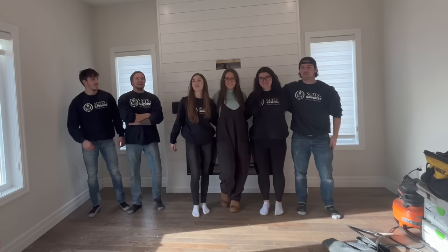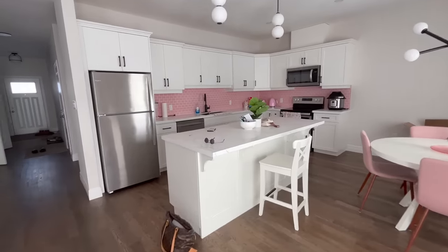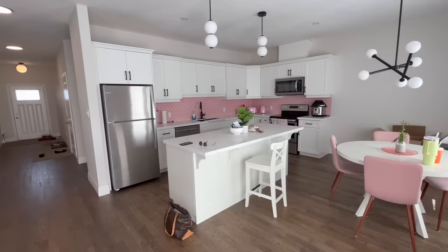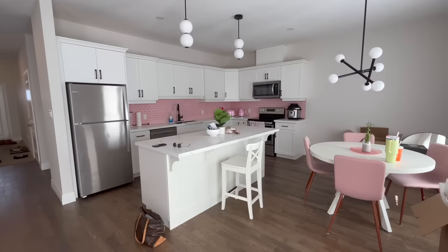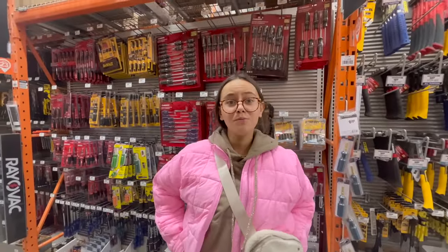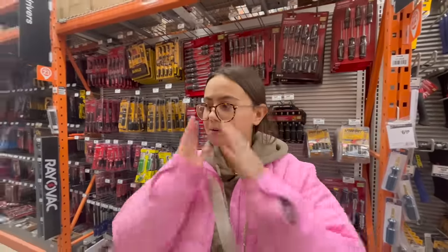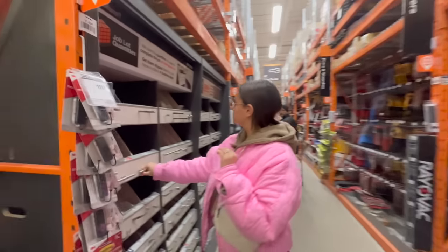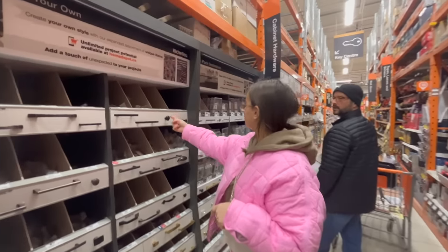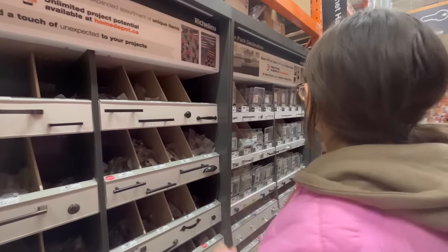It has always been my dream to have a pink kitchen, and this just turned out better than I ever expected. Here we are at the one and only Home Depot, and we are looking for what handles I want. I'm definitely going for a matte black knit. Home Depot, love you. Eight bucks for this — for one.